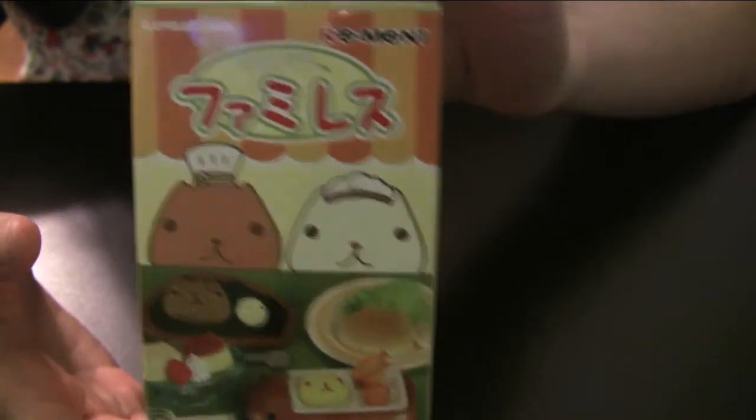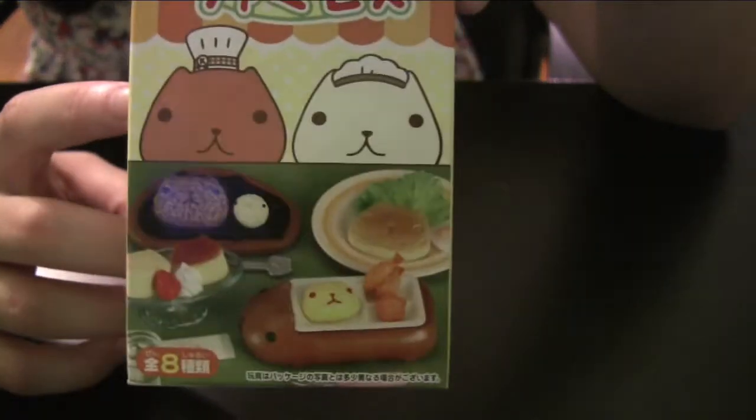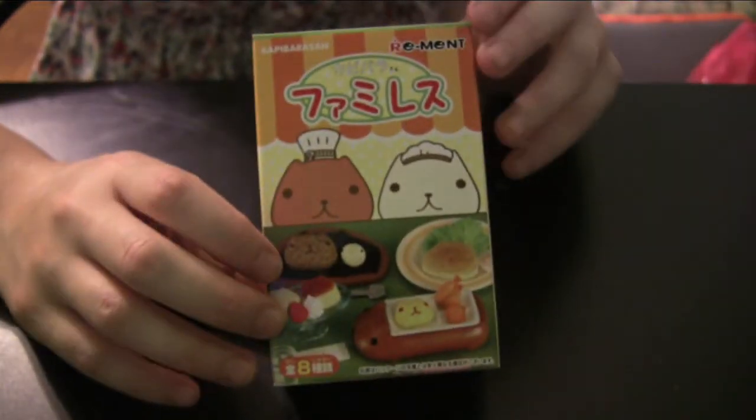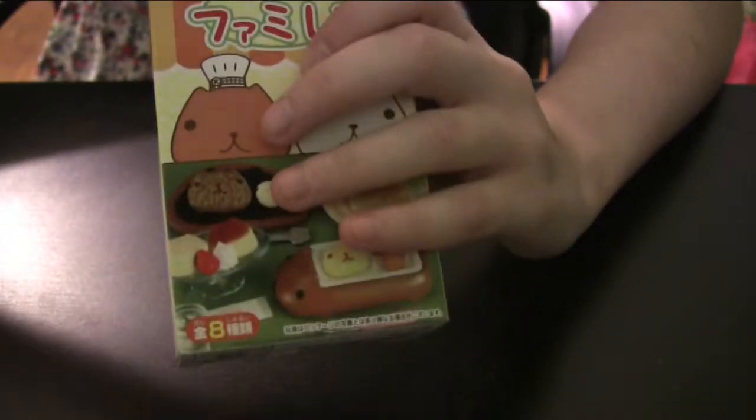Which one do I want? The sandwich is cute, the curry one's kind of weird. I don't really like the pancake. They're all pretty good — I like the cutlet one. These have apparently been opened already because they've removed the gum, maybe for a choking hazard reason. And I got the one I wanted!